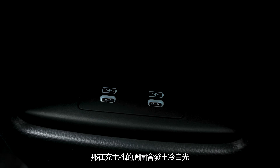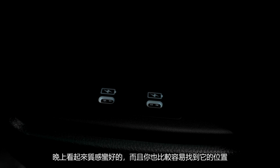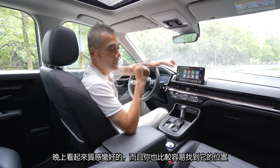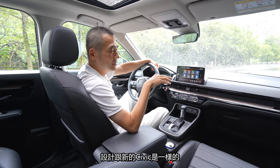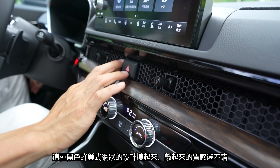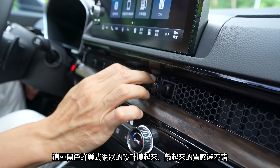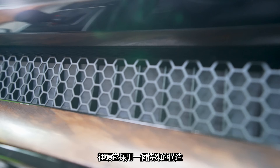充電口的座位會發出冷白光，晚上看起來質感蠻好的，而且你也比較容易找到它的位置。那我相信你也發現到CR-V下方的冷氣出風口設計跟新的Civic一樣，是這種黑色風潮式網狀的設計，摸起來敲起來的質感還不錯。